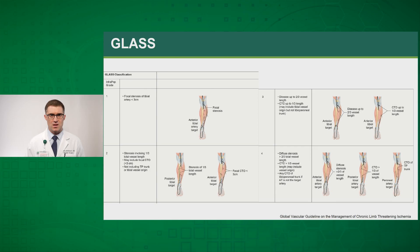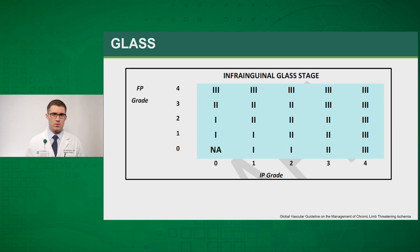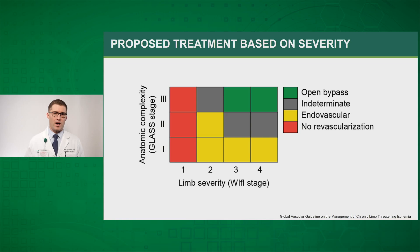The femoral-popliteal grading and infrapopliteal grading are combined to develop a GLASS stage. This gives an infrainguinal GLASS stage that can be used to determine how to approach a particular patient. Patients with a high GLASS stage along with a high WIfI stage may benefit more from an open bypass as opposed to an endovascular approach. It must be stated that this has not yet been validated and requires future studies.